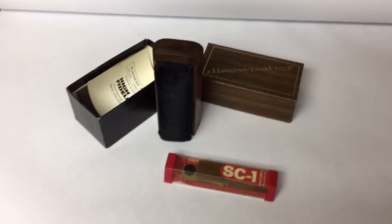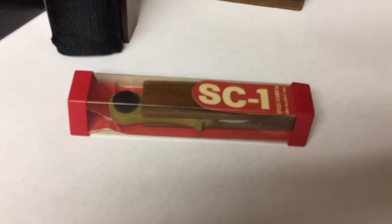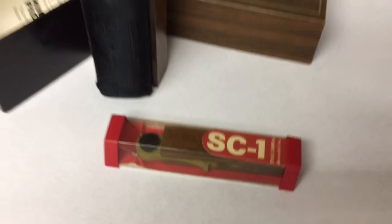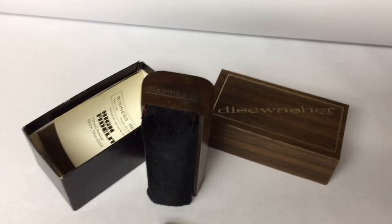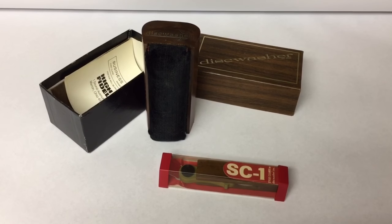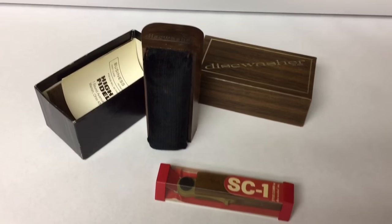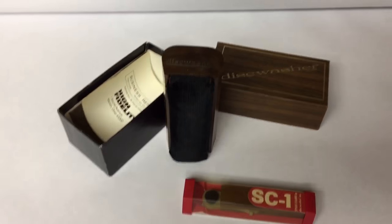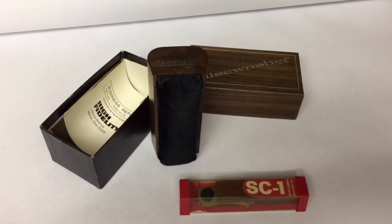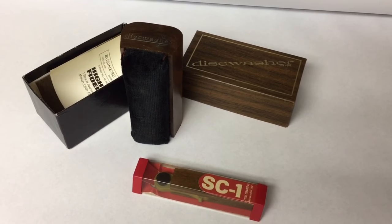This is another disc washer record cleaning system, along with a stylus cleaner. I've got so many of these disc washers — about three or four up for sale and a couple more sitting around the different record players in my house. I basically get these for free; they just come along with almost every other record player I buy. But this pair sold for $50.